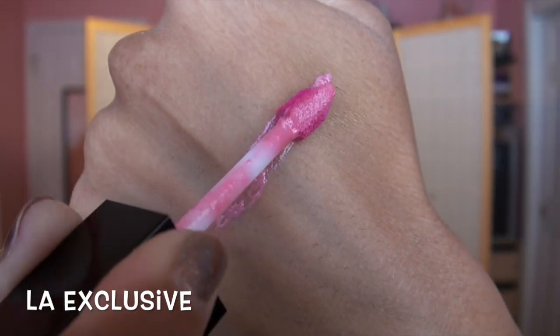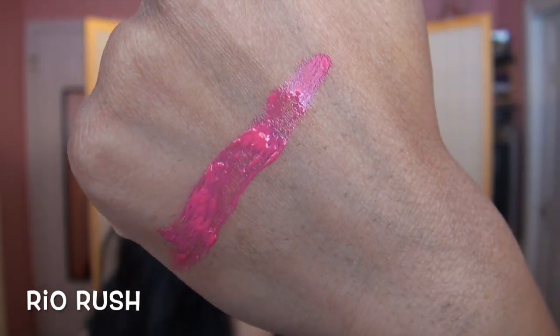This next shade is called LA Exclusive — looking at it in the tube I wasn't sure how it would look because it is a very light baby Barbie doll pink, but it actually looks really nice on my lips. This one isn't as pigmented or opaque as a lot of the others so it doesn't look too blotchy, patchy, or chalky. Next shade is Rio Rush and this one is a very bright, corally pink. It pulls more on the pink side than the orange side but it does have a little bit of coral so it's not a true hot pink. This one is one of my all-time favorites from the collection — so beautiful and while it is bright and punchy, it's not at all unwearable.